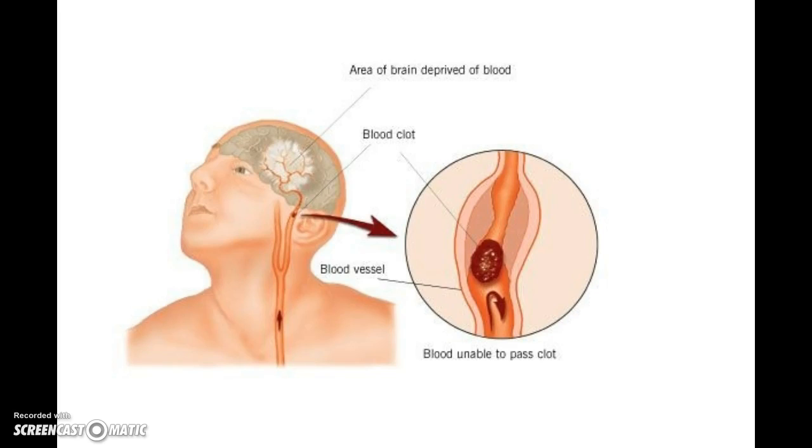This drawing highlights what we just discussed about ischemic stroke, showing where a blood vessel may be blocked by a clot and how the area beyond that blockage can be damaged because oxygen as well as glucose are prevented from reaching that part of the brain.